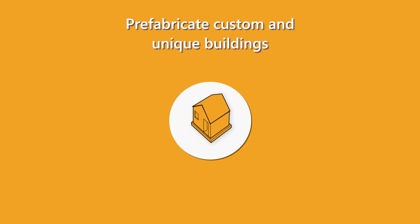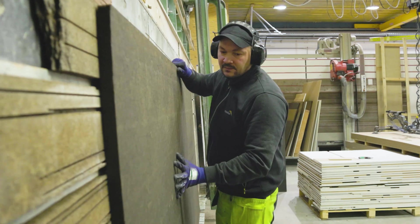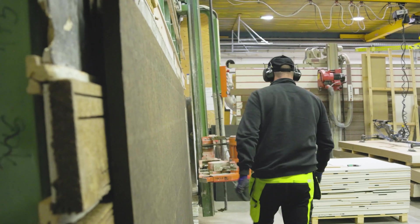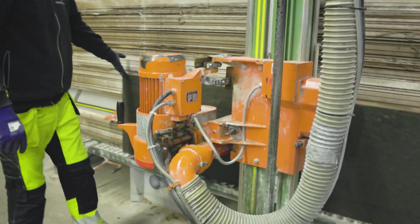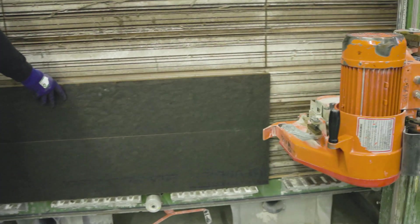Prefabrication can be especially useful for projects with complex or unique design requirements. Prefab construction also reduces the amount of waste generated during the construction process, as materials can be more accurately cut and measured in factory settings.